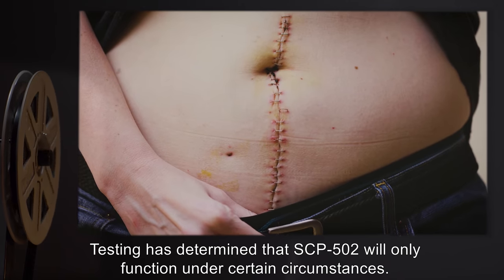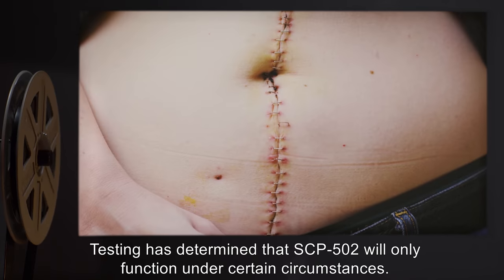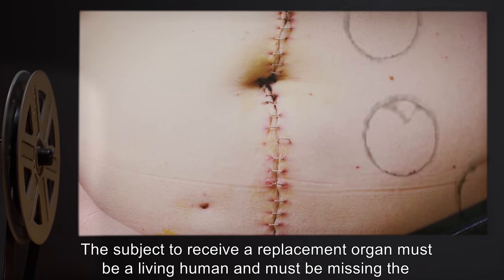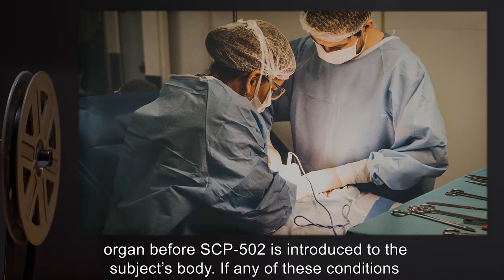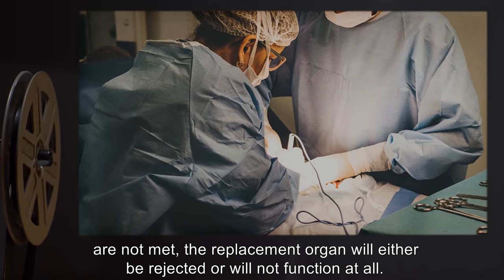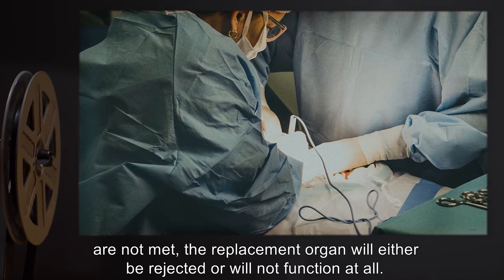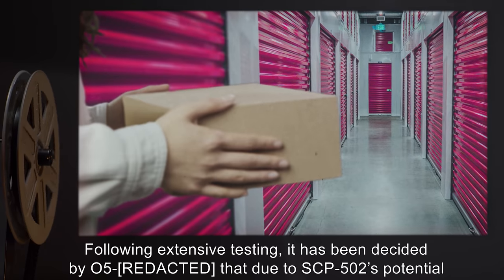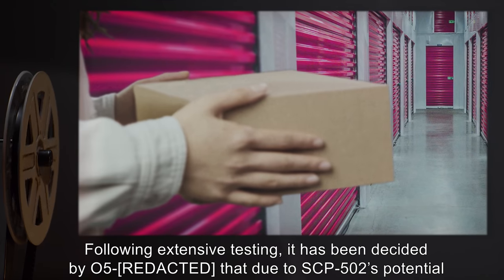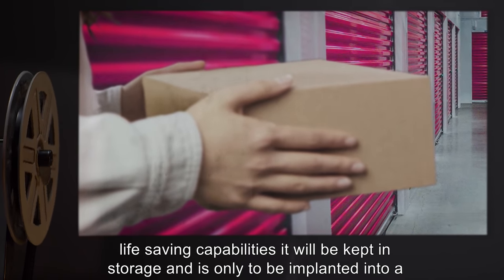Testing has determined that SCP-502 will only function under certain circumstances. The subject to receive a replacement organ must be a living human and must be missing the organ before SCP-502 is introduced to the subject's body. If any of these conditions are not met, the replacement organ will either be rejected or will not function at all.